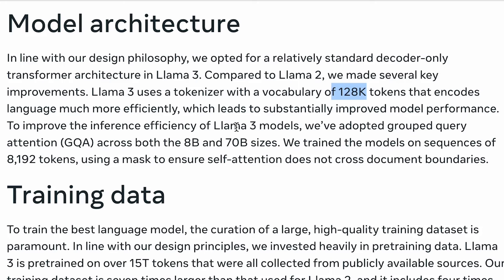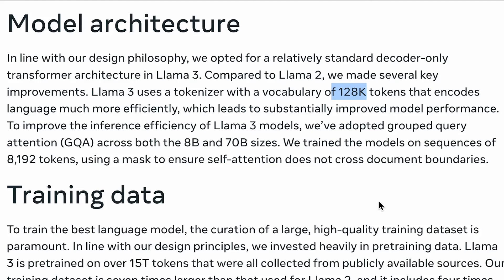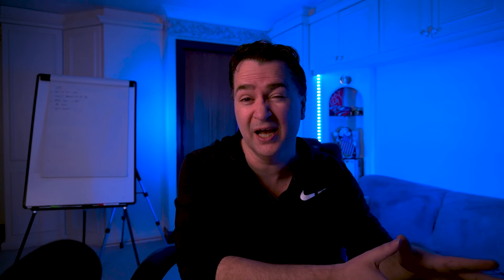In addition, they talk about how they've switched to grouped query attention — I'll probably cover that in another video. It also talks about how it's moved to using sequences of 8,192 tokens for training the models, as opposed to the previous 4,096. That is super interesting in itself, but I'm not going to cover that in this video.